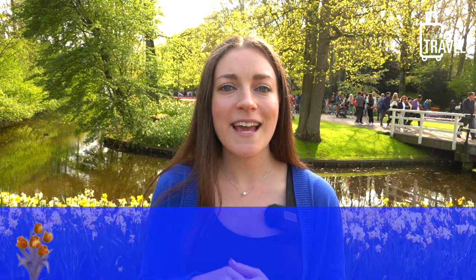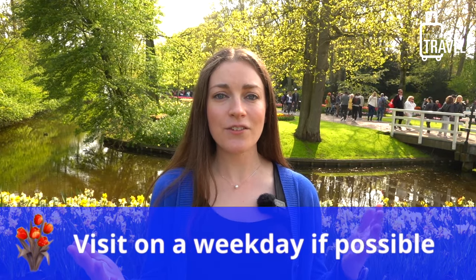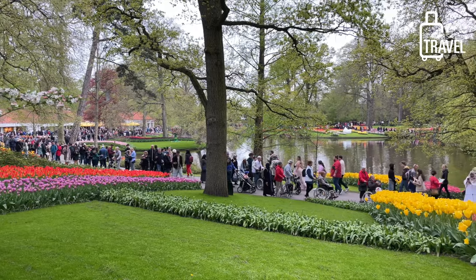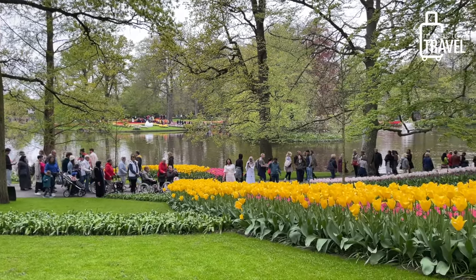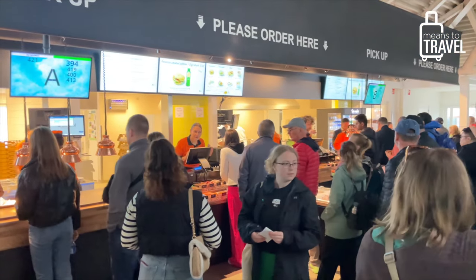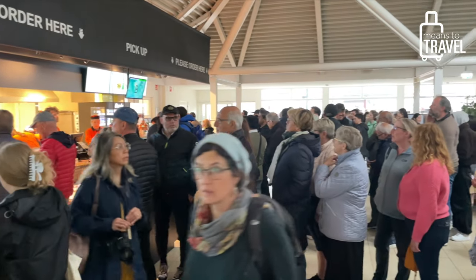Speaking of avoiding crowds, my third tip is to avoid coming on weekends if you can. Obviously, if you're a local and weekends are your only option, that's understandable. However, if you're here on a trip, booking on a weekday can help save a little breathing room and give you more time with the flowers. Derek and I are here on a Monday in early May — it's May 1st — and there's still a ton of people, especially at midday. It was super crowded when we were trying to get food. So if you can come on a weekday, definitely do it.